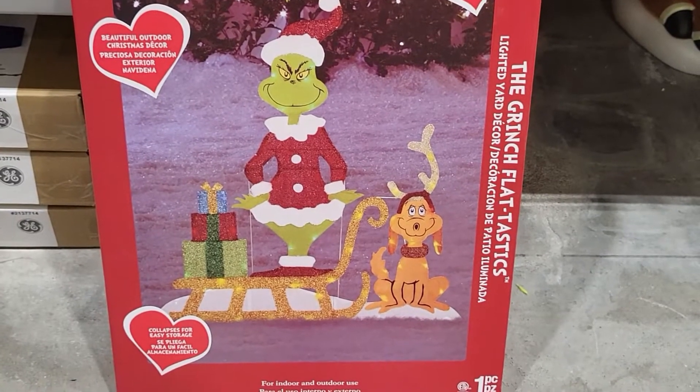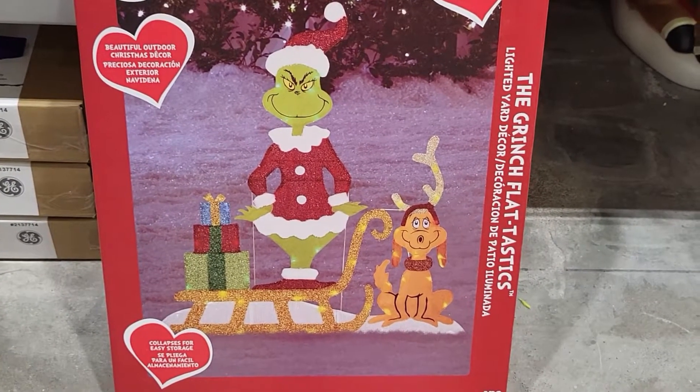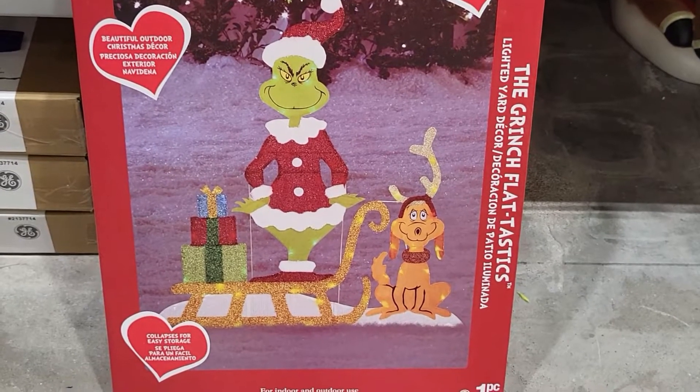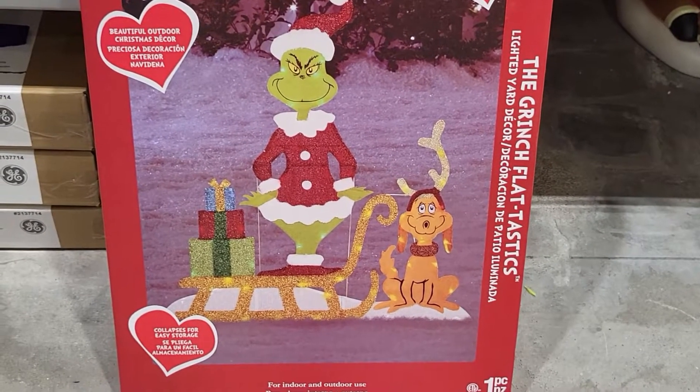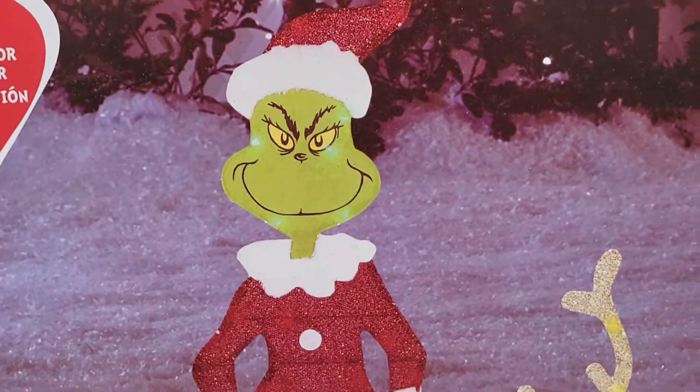I found an outdoor Grinch with the dog and presents in the sleigh. It says it's 3.5 feet tall and it's lit — it's called Grinch Flay-a-tastics. This one is $49.98. It's really cute.